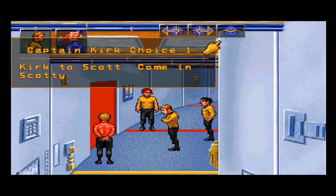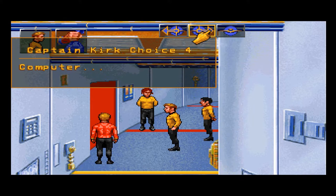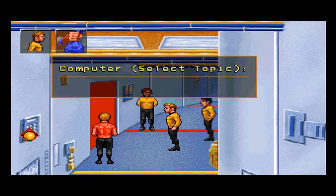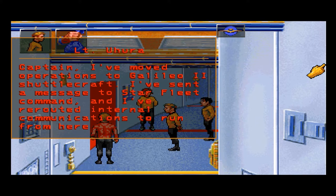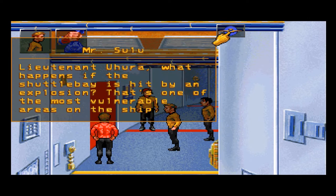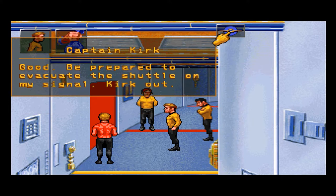Kirk to Scott — come in, Scotty. Kirk to Uhura — come in, Lieutenant. Captain, I've moved operations to Galileo 2 shuttlecraft. I've sent a message to Starfleet Command and rerouted internal communications to run from here. Lieutenant Uhura, what happens if the shuttle bay is hit by an explosion? That's one of the most vulnerable areas on the ship. That's a risk I'm prepared to take, Mr. Sulu — I've activated the shuttle's shields for protection. Be prepared to evacuate the shuttle on my signal. Kirk out.